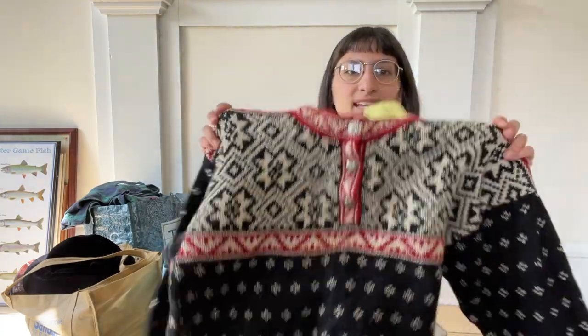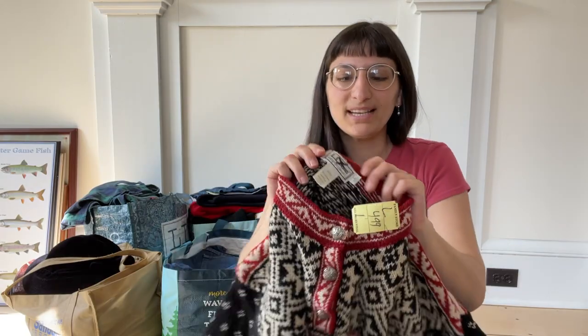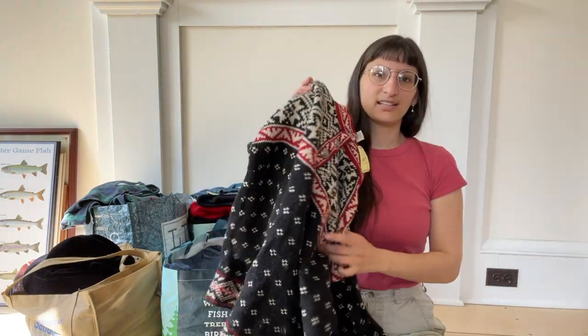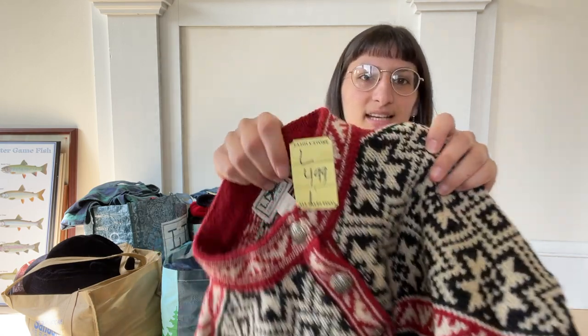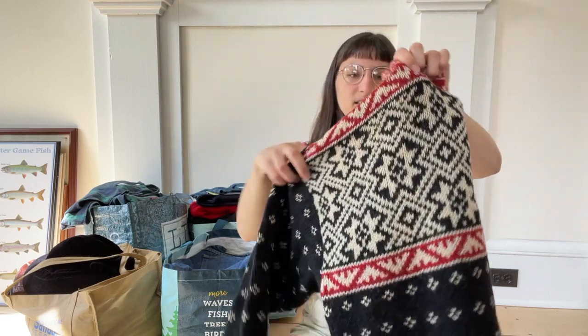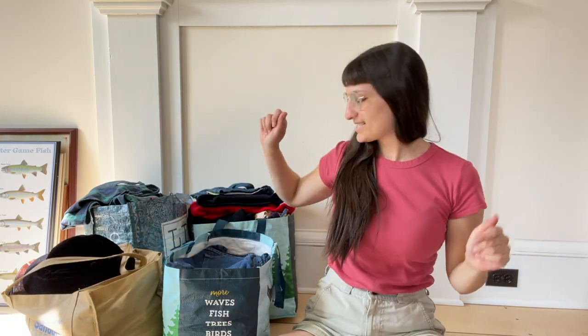First thing I got is this L.L. Bean Classic little Fair Isle piece. I'm always sourcing for winter for these more substantial pieces, even though it is getting increasingly warmer here in Maine. Got this from the Salvation Army, paid $4.99. Not a bad price for a piece such as this that is 100% wool — super timeless style. So excited about that one.